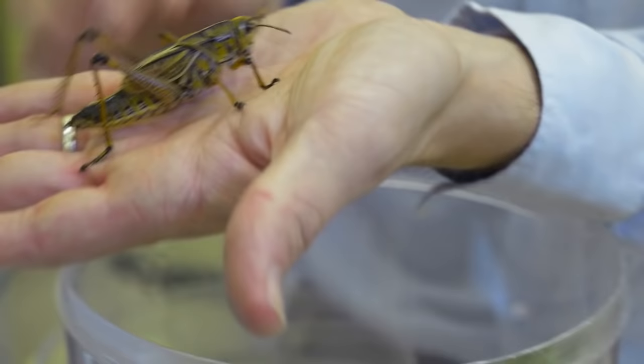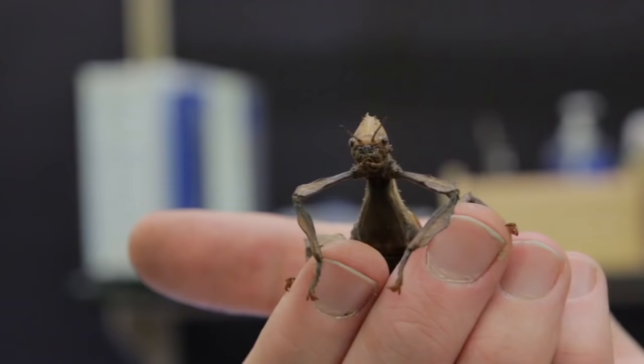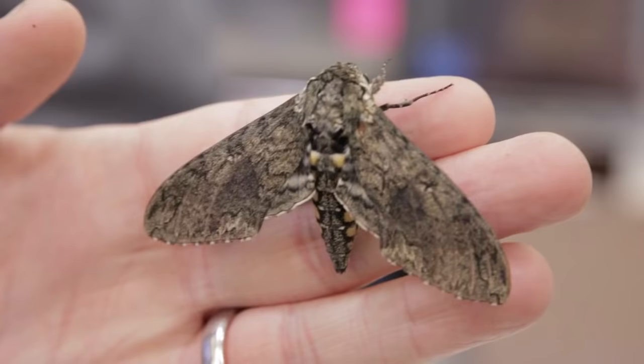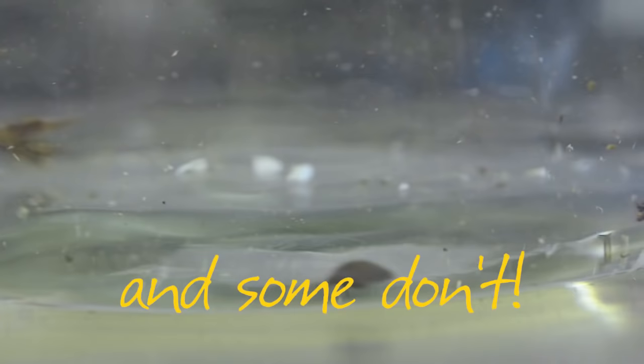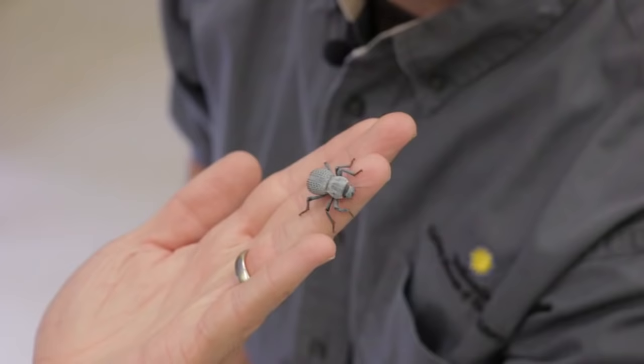Insects, one of the most diverse groups of arthropods, can be characterized by their three body parts: the head, the thorax, and the abdomen. They have a pair of antennae, some have wings, but most importantly, they have six legs in pairs.